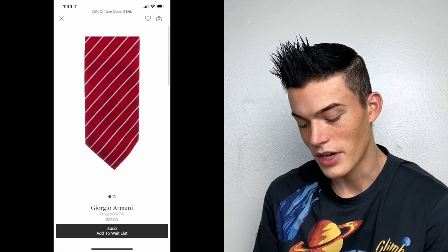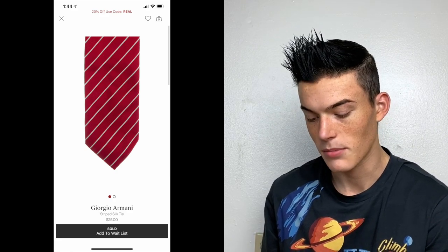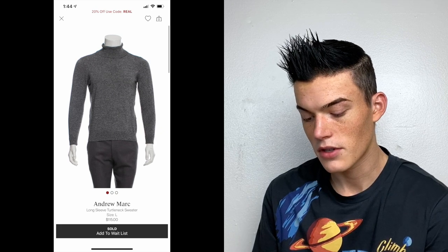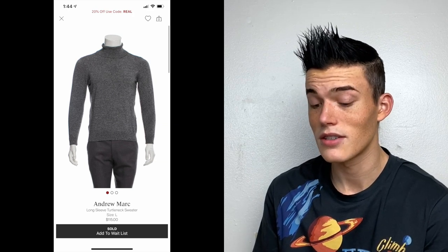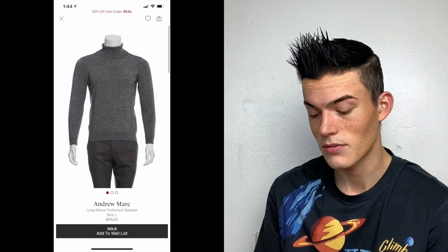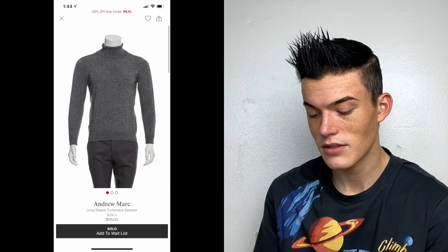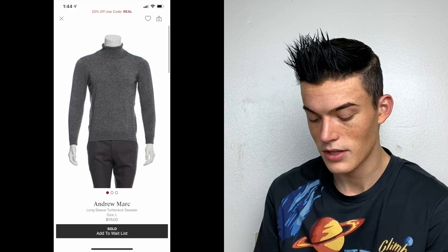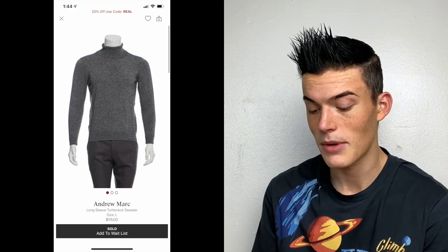Giorgio Armani striped silk tie — priced at $25, works for me from that same tie lot. Andrew Marc long sleeve turtleneck sweater — a bins find. This one is actually really cute; I wasn't too impressed with it in the bins but their listing photo looks great. They priced it at $115 and took it on the first submission, even though Andrew Marc isn't on their list.